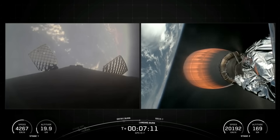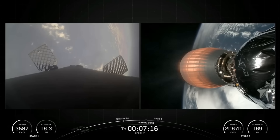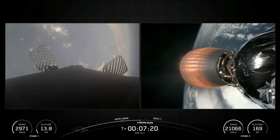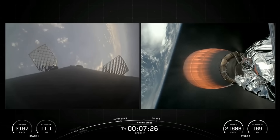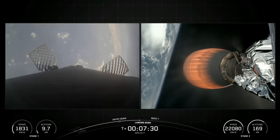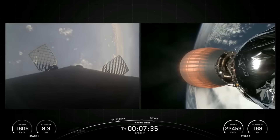Coming up in a couple of moments, we will have the landing burn of the first stage. The landing burn is the final burn of the Falcon 9 booster used to reduce the remaining speed of the vehicle in order to allow for a soft touchdown on the drone ship. This will be the fourth landing burn of this booster. As I mentioned earlier, this booster previously supported CRS-32.